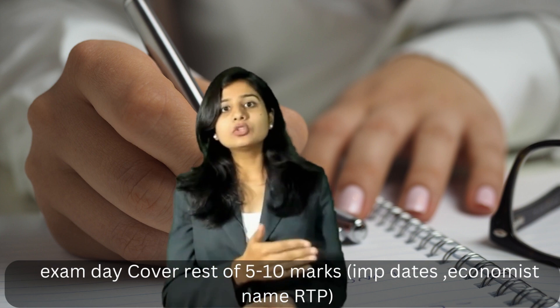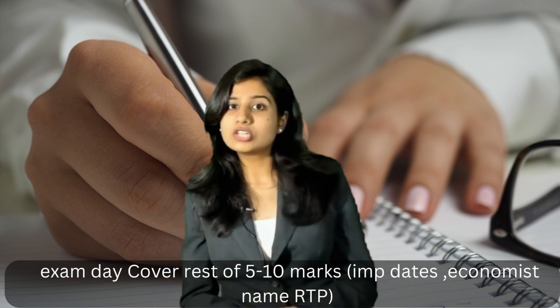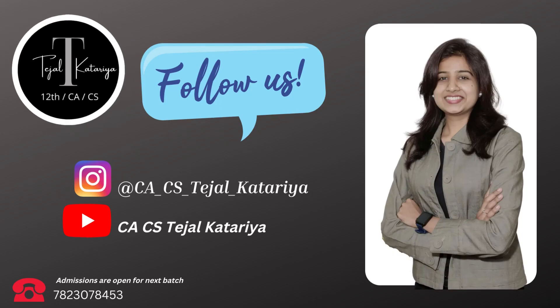Before your exam — if the paper is at 2 hours, you should finish studying by 12. Close the book 1 hour before. No last-minute new content. Follow this channel.